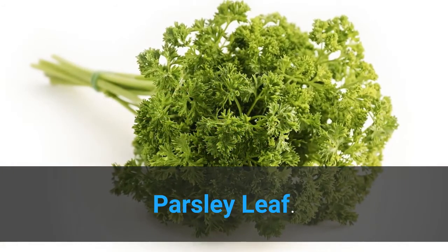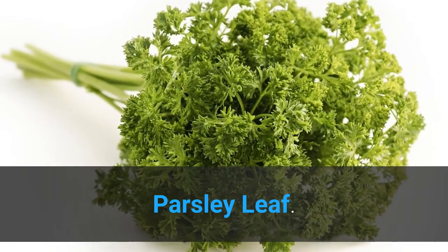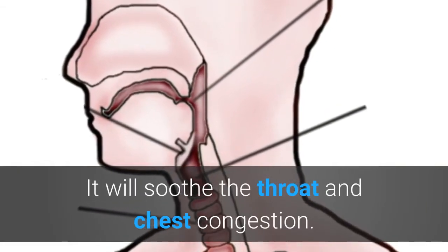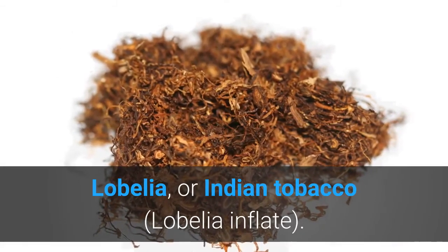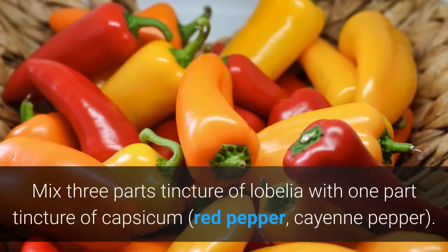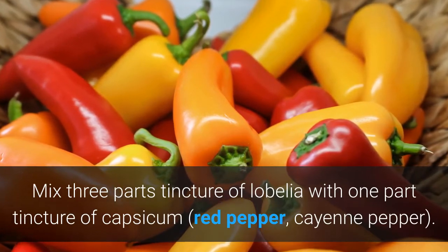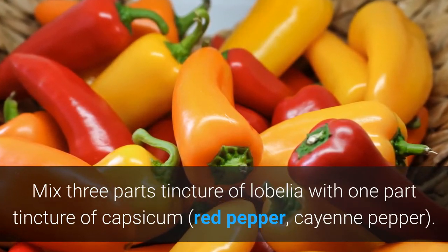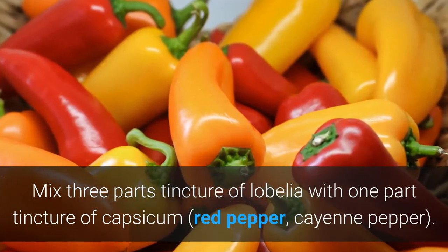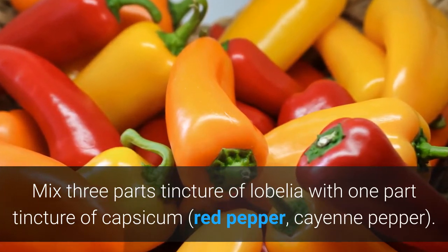Parsley leaf is a good herbal remedy for asthma and cough. Prepare tea from these leaves — it will soothe throat and chest congestion. Mix 3 parts tincture of lobelia with 1 part tincture of capsicum (red pepper or cayenne pepper). Take 20 drops of the mixture in water at the start of an asthmatic attack. Repeat every 30 minutes for a total of 3 to 4 doses.